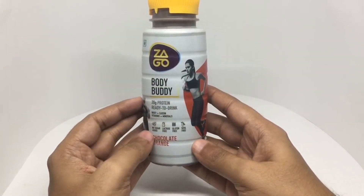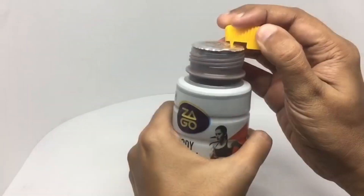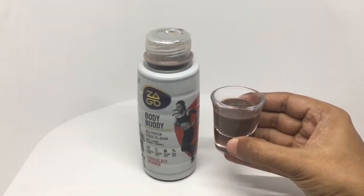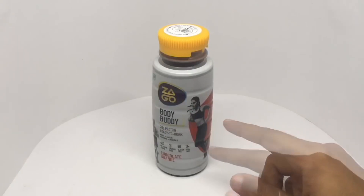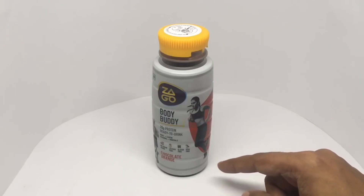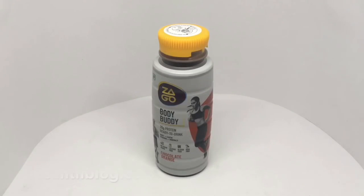Let's taste it. That's how it looks. For a health drink, this tastes really good — the chocolate orange combination is surprisingly good. I think you will love this after a workout. Quite nice, check it out.